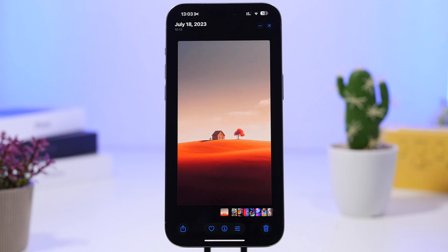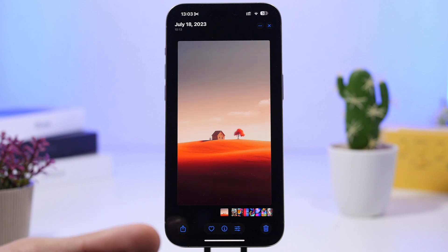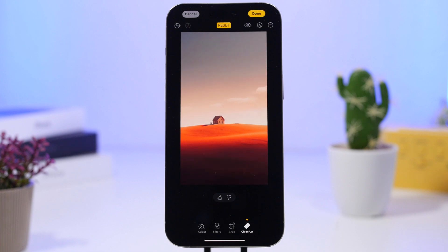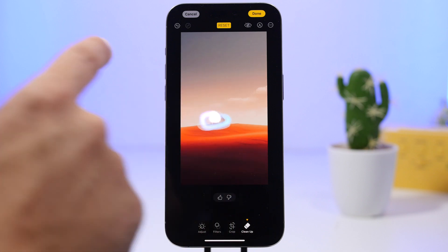Photo cleanup is also here — one of the cool new features Apple talked about at WWDC 2024. It allows you to remove objects from your photos and it actually works quite well. All you have to do is go to edit mode, tap the clean up button, and it will automatically detect things you can clean up, or you can select them manually.